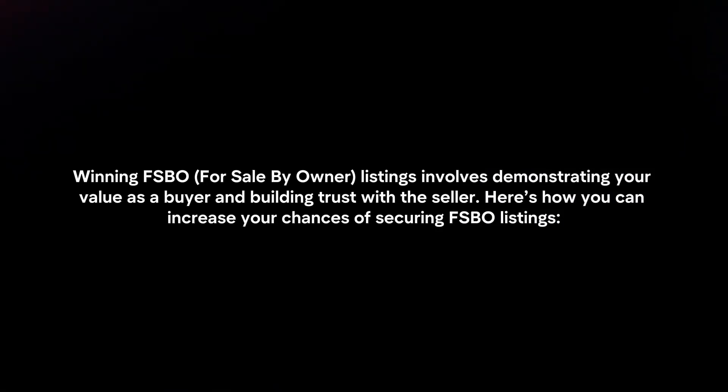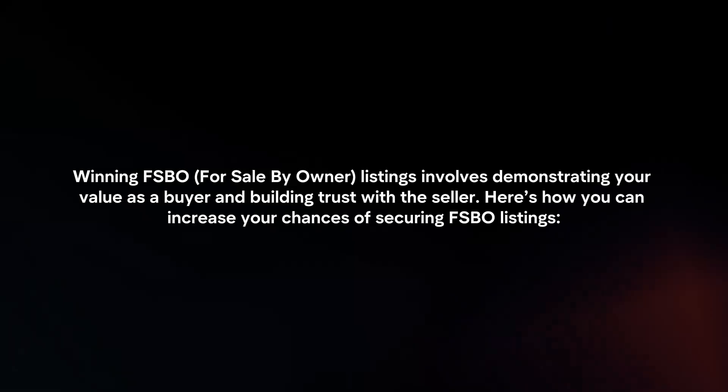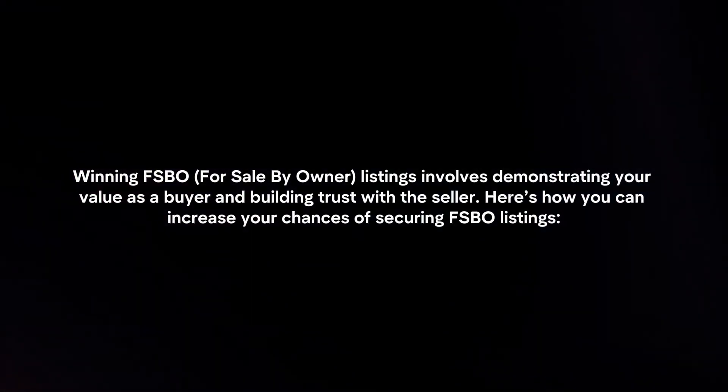Winning FSBO listings involves demonstrating your value as a buyer and building trust with the seller. Here's how you can increase your chances of securing FSBO listings.